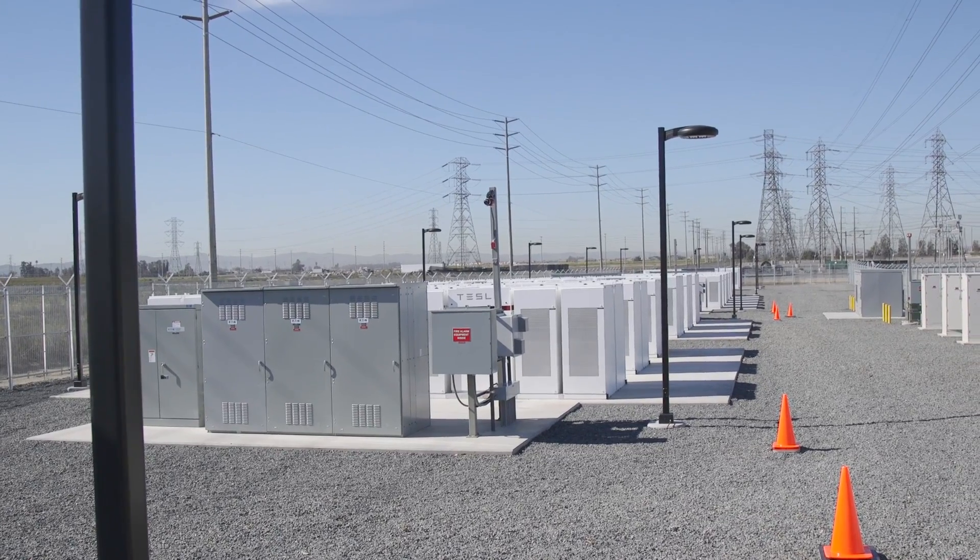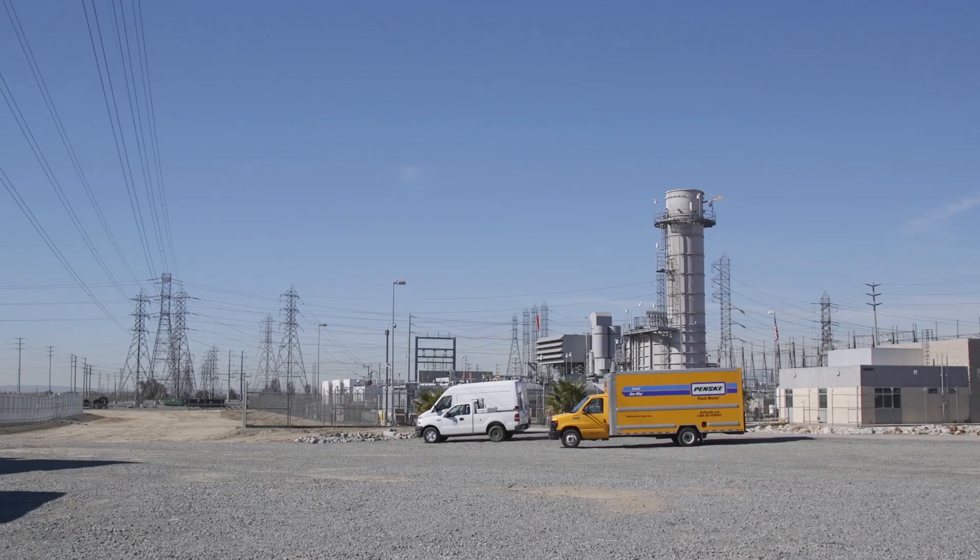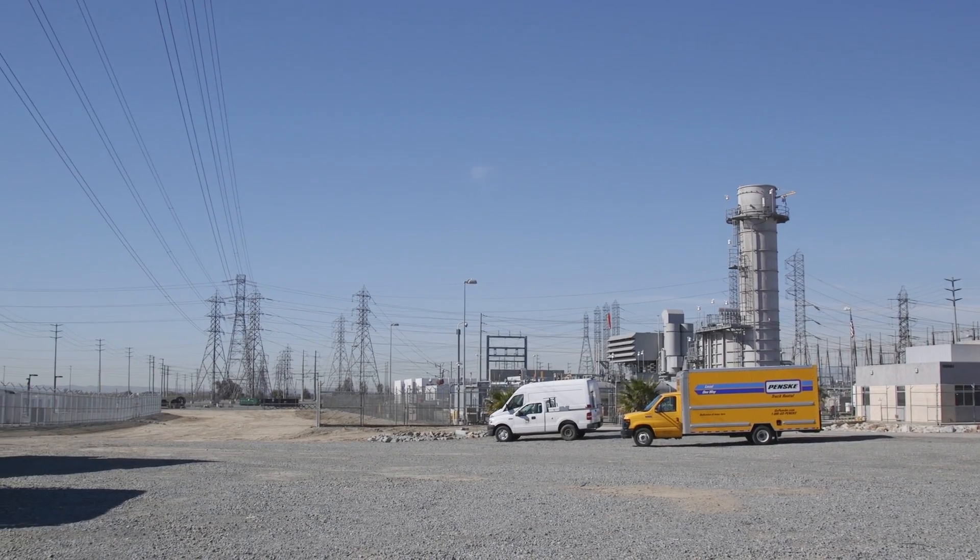The facility actually houses two 10-megawatt systems. They work in parallel with each other and feed energy to the grid.